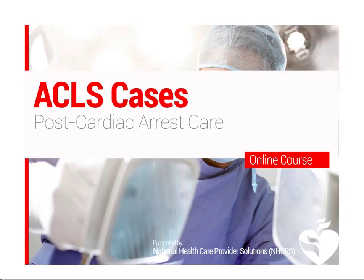The initial BLS and ACLS processes are meant to save a patient's life. Post-cardiac arrest care is meant to optimize ventilation and circulation, preserve heart and brain tissue, and maintain recommended blood glucose levels.